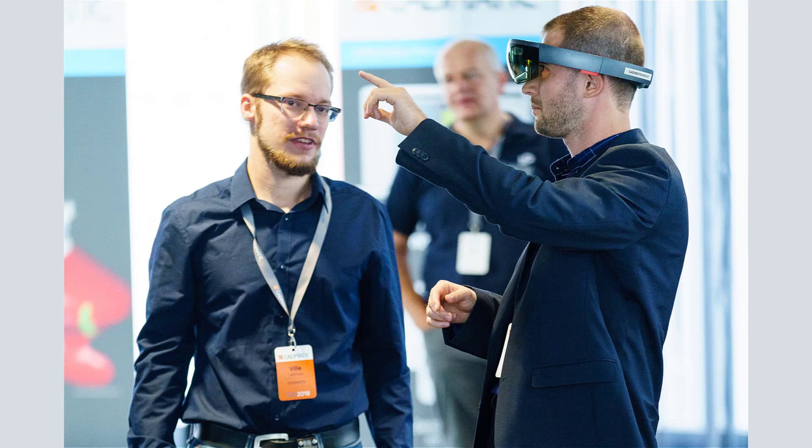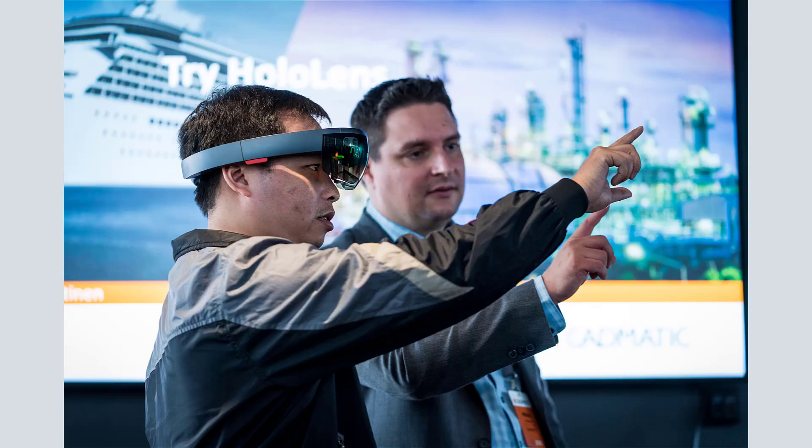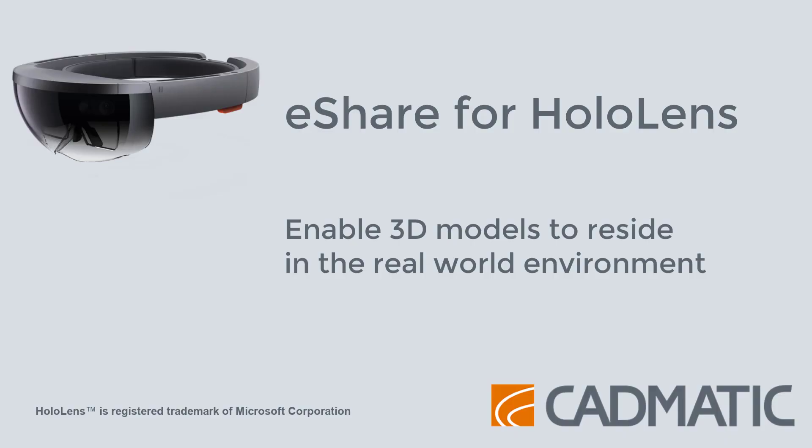Experiencing the 3D model in augmented reality makes you feel more involved and increases participation. It also enhances understanding and awakens the imagination. Design is moving away from workstations and computers. It is coming closer to real and full scale project surroundings.